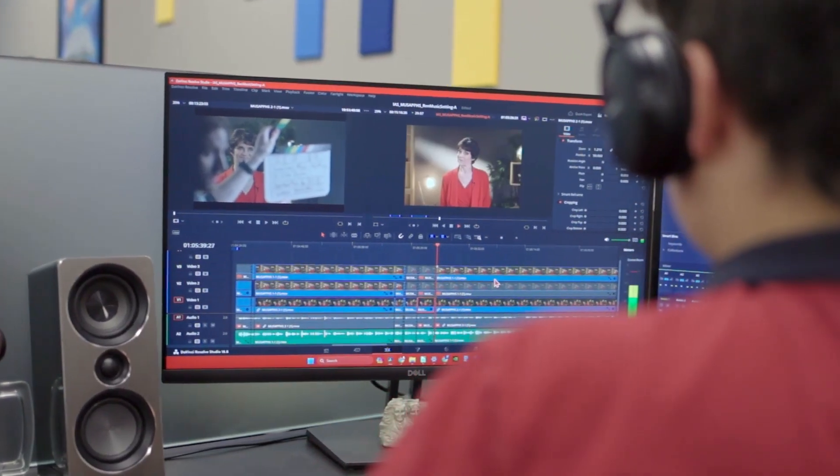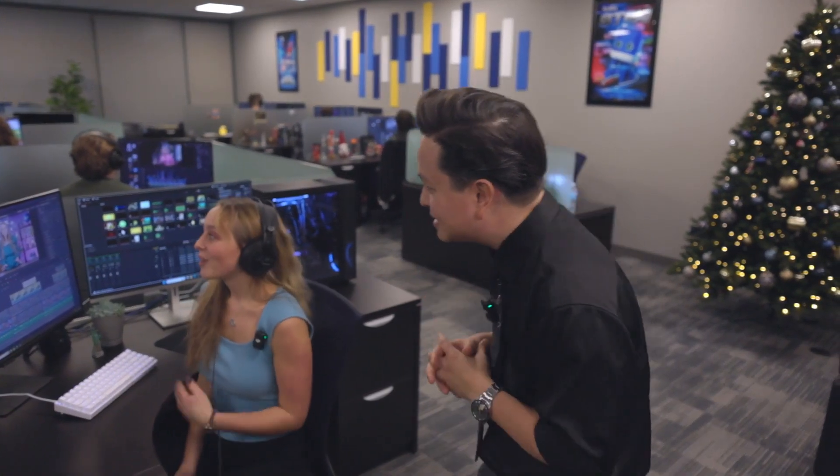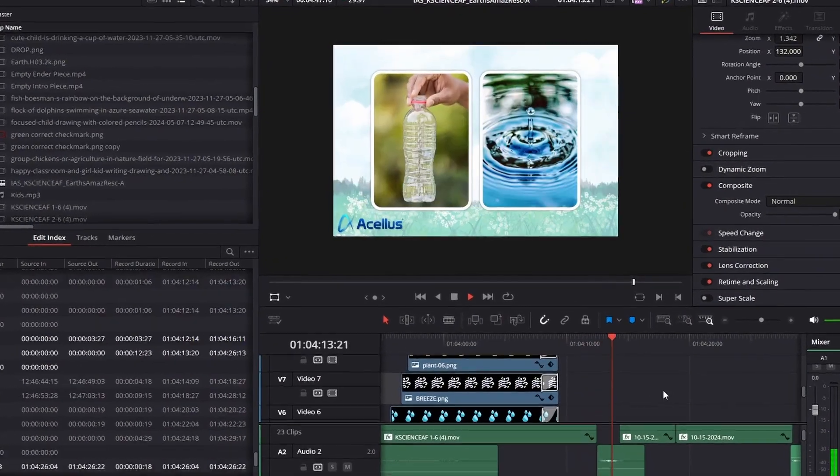Now we're in the editing office — this is where the post-production for the videos that we film happens. Donna is on the video team; she helps film the videos and also helps edit them after. Right now she's working on editing kindergarten science. She's editing the video together, but she's also adding pictures, animations, and graphics on top so that the end result is something that's really exciting and engaging for the students to watch.